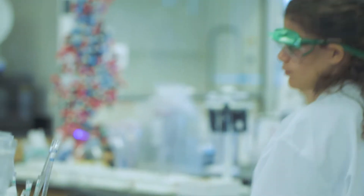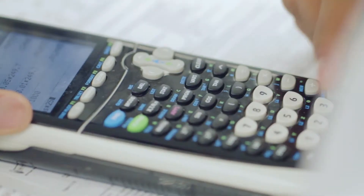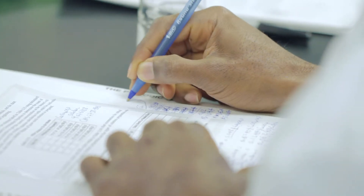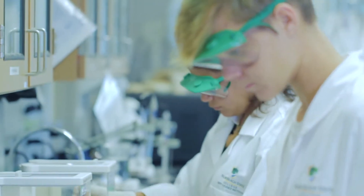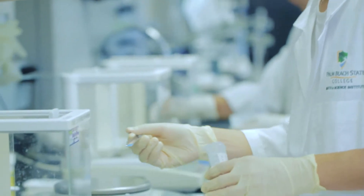The biotechnology degree program at Palm Beach State College involves 61 credits of courses in general biology, general chemistry, organic chemistry, algebra, composition, microbiology, and statistics. Those are the courses that most pre-med and pre-science majors will take, but for biotechnology students they also have to take 19 credits of core biotechnology coursework.